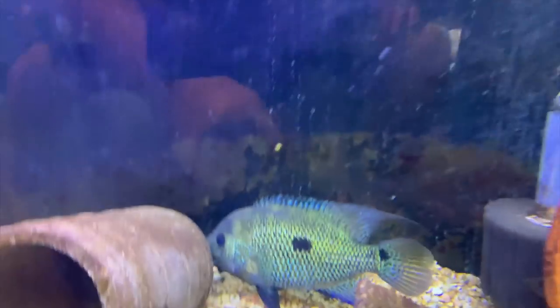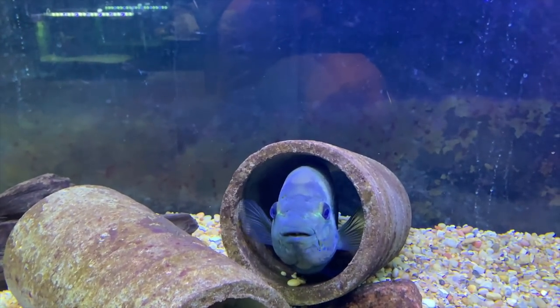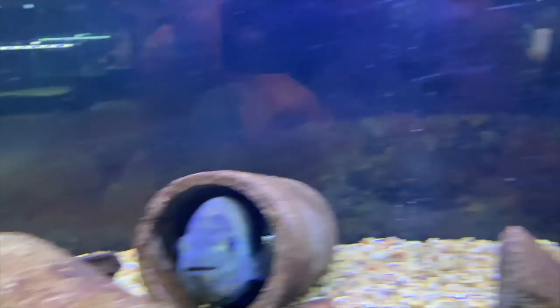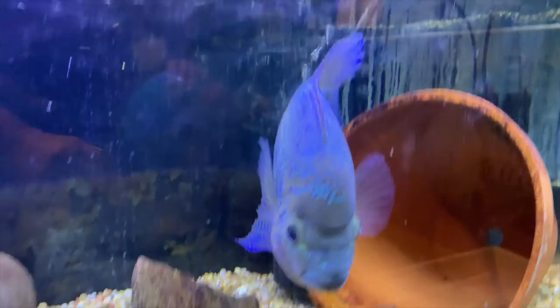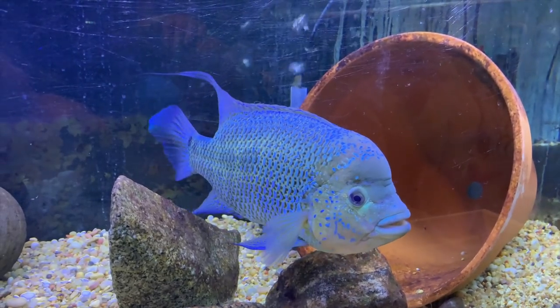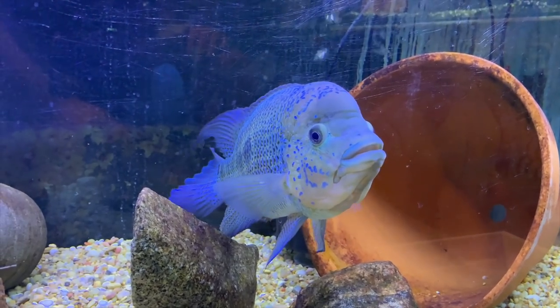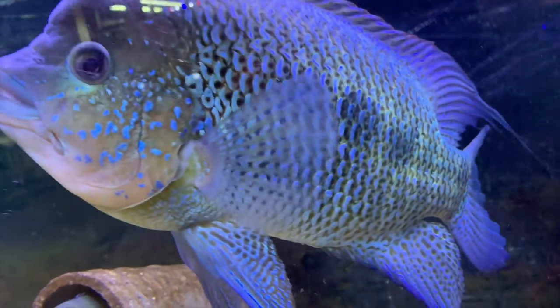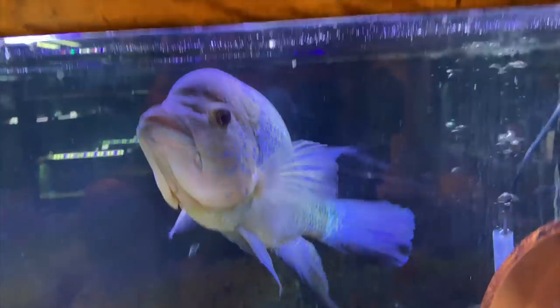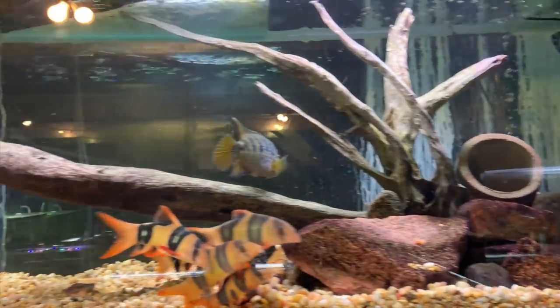They spawned recently, but either the eggs didn't hatch, or they ate them, or they ate the wigglers — I'm not quite sure. They've been kind of playing around lately like they might spawn soon. After my last couple of videos some people were asking for Umbi fry because I mentioned I'd try to pull the next spawn, and unfortunately that didn't come to fruition. But if they do spawn again I'll try to do that.